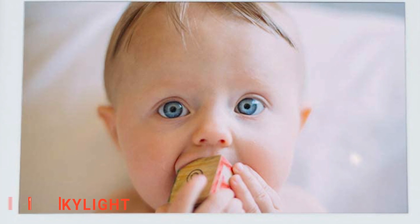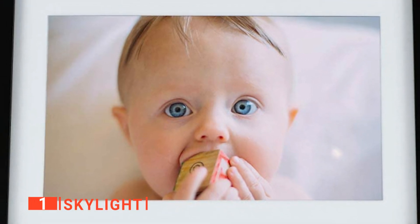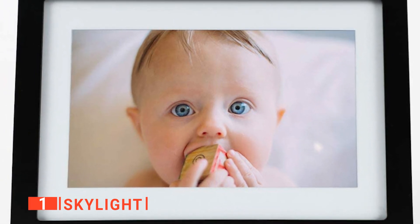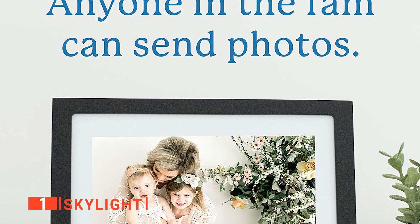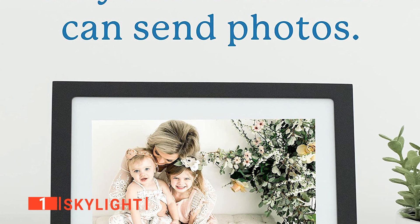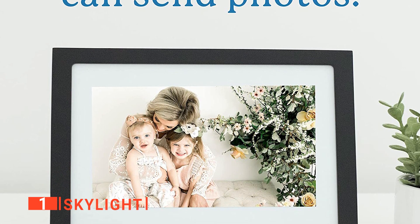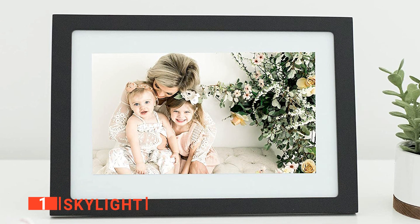Finally, our top digital picture frame is the Skylight. If you're looking for a digital picture frame that is high-quality and easy to use, look no further than the Skylight frame. This is a Wi-Fi-enabled picture frame with a 10-inch screen that is just the right size — not too small to be seen, but not too big to be unwieldy either. Looking at the front, this does look like a quality product with clean lines and excellent viewing angles.